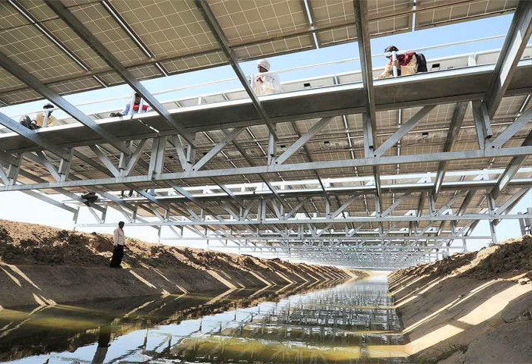In the United States, there also exist similar structures, like two California vineyard ponds covered with solar panels, and a proposal to do so with the 400-mile-long California aqueduct.